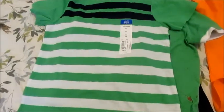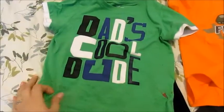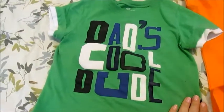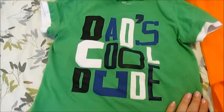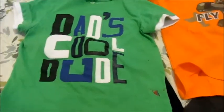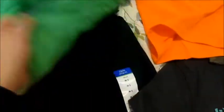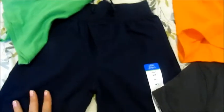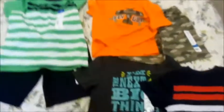Then over here, almost the same exact shirt — it's green and blue and white — and then underneath it, this one is kind of wrinkled and it has a stain right here just because he was wearing that today, but it says 'Dad's Cool Dude.' And then he got some really cute shorts to go with both of those shirts. Yeah, that's pretty much what he got.